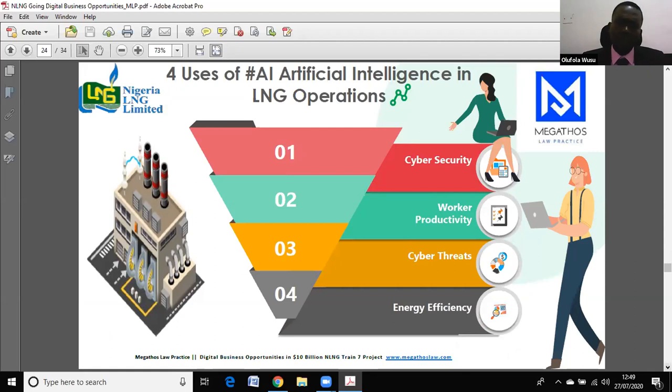AI can also help your customer care and help to coordinate your vessels. Qatar Gas has actually employed some level of AI to coordinate their over 70 ships, making it easy for them to do ship-to-ship transfers and the translocation of ships.